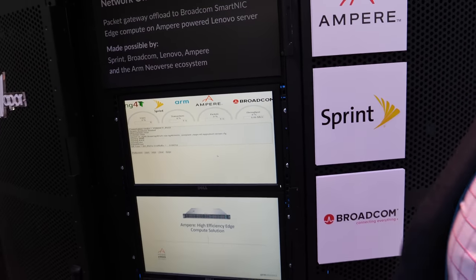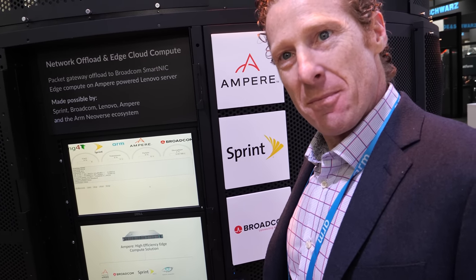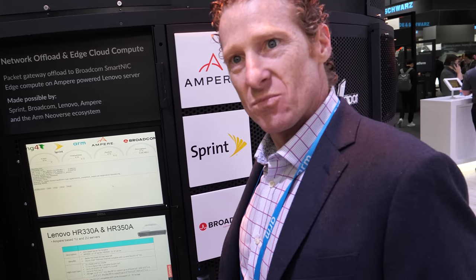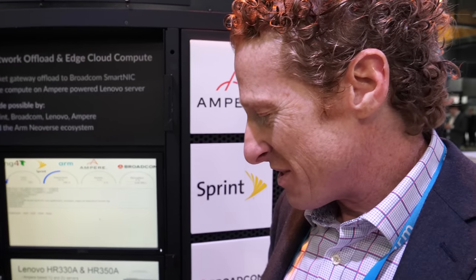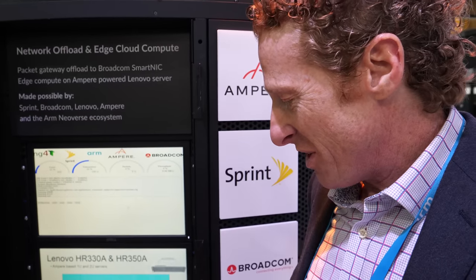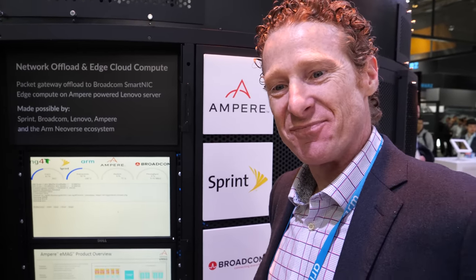Really looking forward to what Ampere comes up with. The name 'Ampere' is inspired by the history of electricity, though there isn't a large story behind it. Thank you very much.